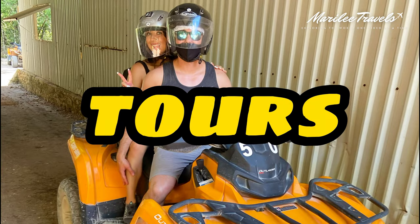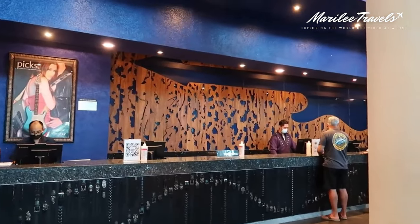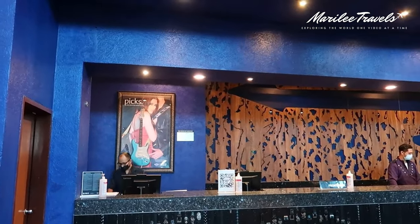You can book fun tours directly with the Vacation Planners' desks at the Hard Rock Hotel, and they will let you know how to utilize your resort credit and how much resort credit you have to use for tours or the spa.